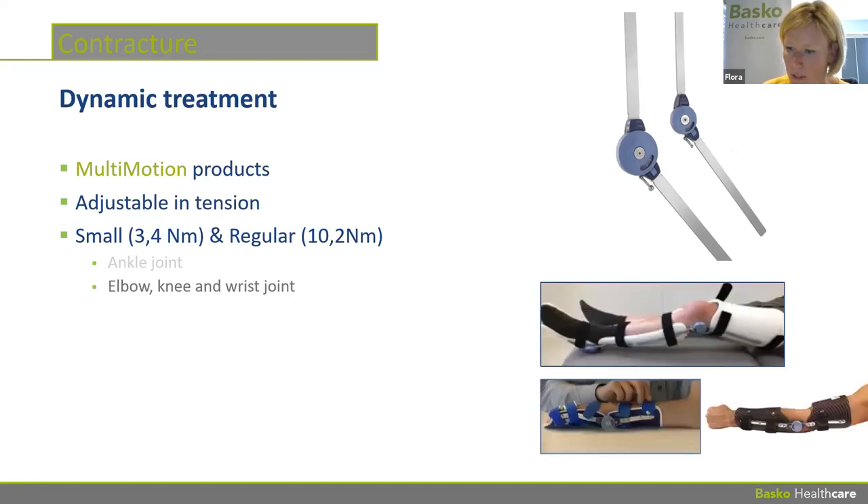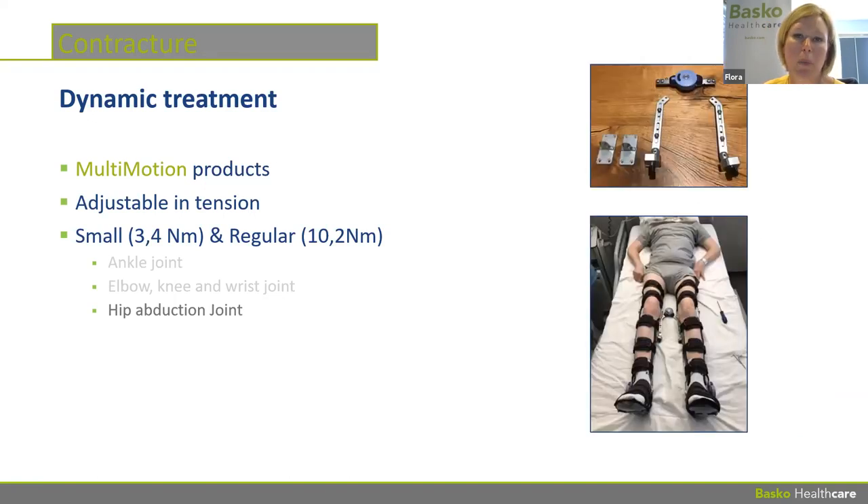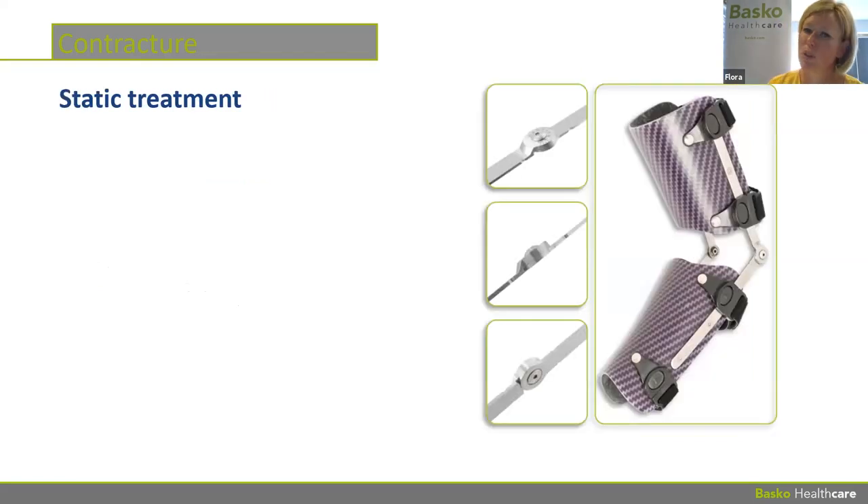We also have a hip abduction joint for increased adductor tension or hip contractures, applicable for both adults and children. For those who ask — we also have a static treatment option: the Multi-Static joint, an adjustable static joint where turning a small screw adapts the angle. It works well for bi-articular orthoses. So yes, we can treat both dynamically and statically.